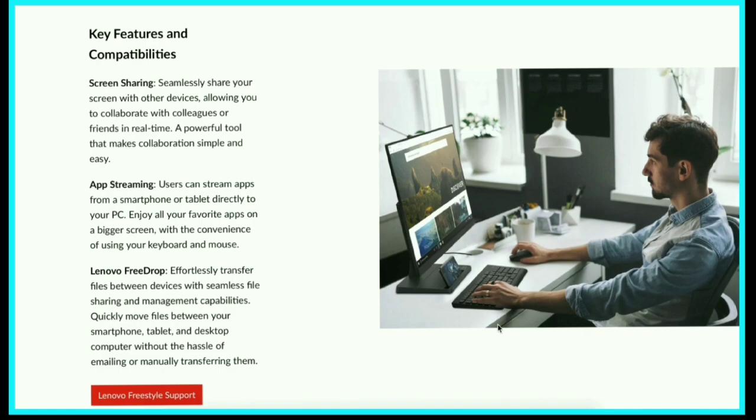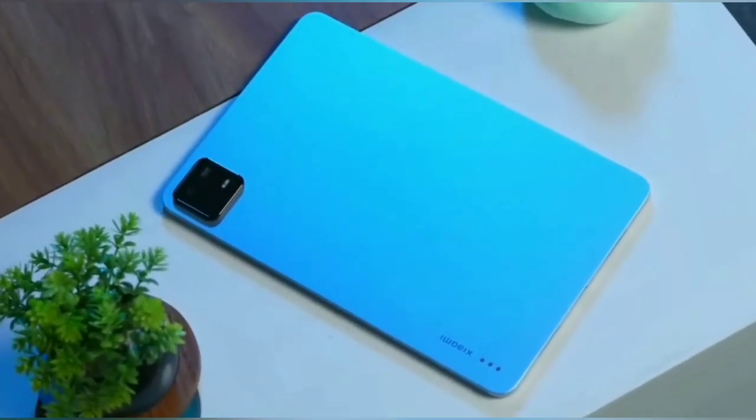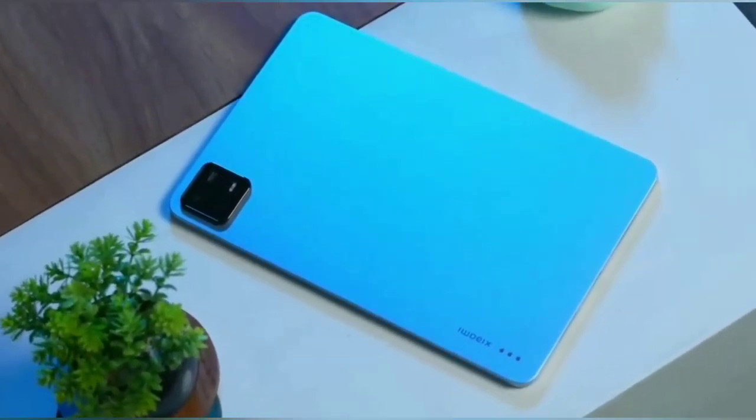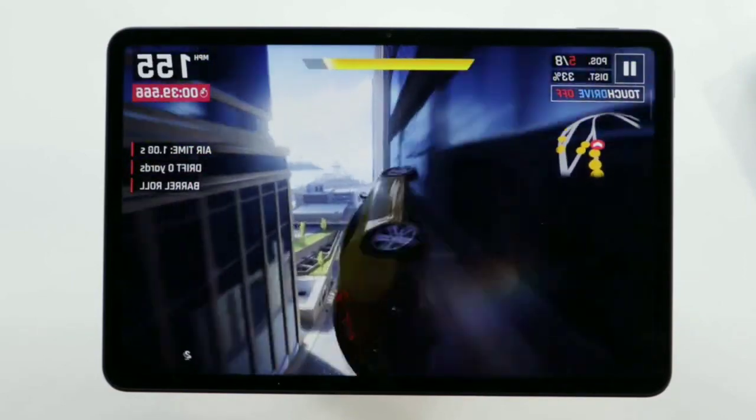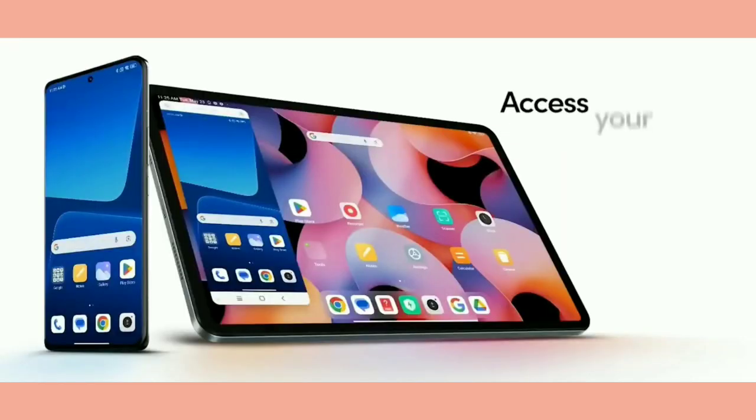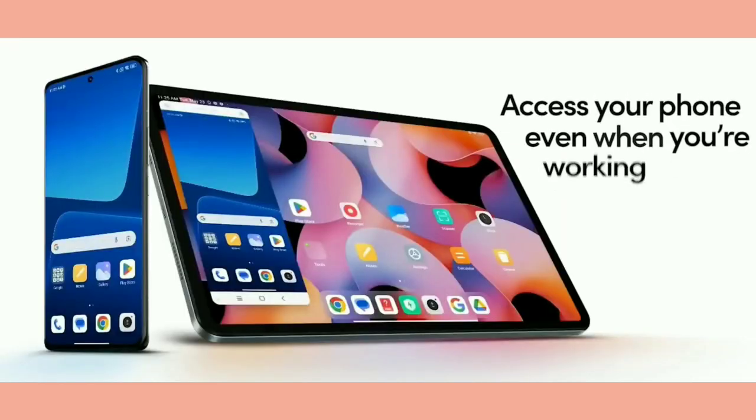The Xiaomi Pad 6 runs on Android 13 with MIUI 14, a custom version of Android optimized for tablets. It offers features like split-screen multitasking, a floating window mode, and smartphone link, which allows you to use your phone on the tablet. It was promised three years of security updates.